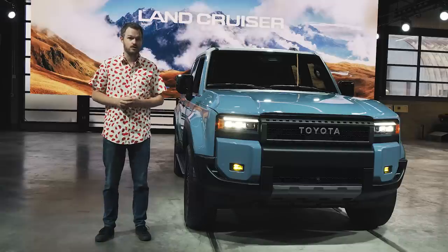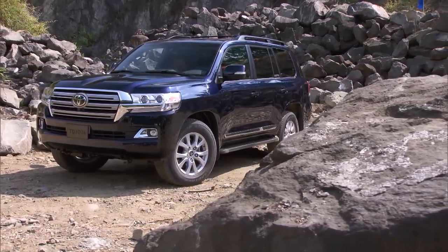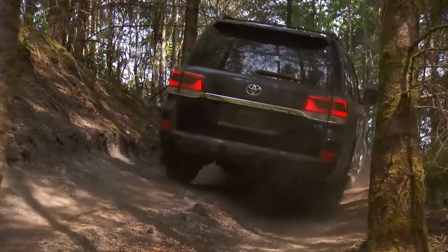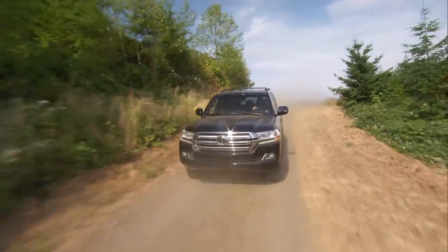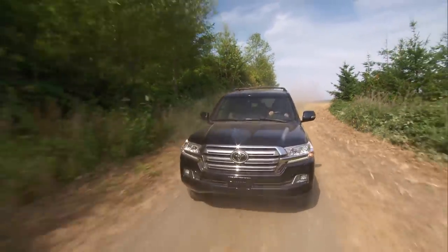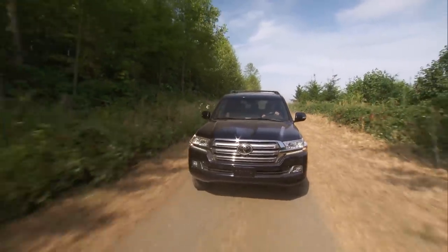The last time Toyota offered a Land Cruiser in the United States, it was a meticulously crafted but somewhat dated and expensive SUV. Of course, it lived up to its name with plenty of off-road talent, but generally customers with $87,000 to spend wanted something with a little bit more prestige than that Toyota Jelly Bean badge could provide.